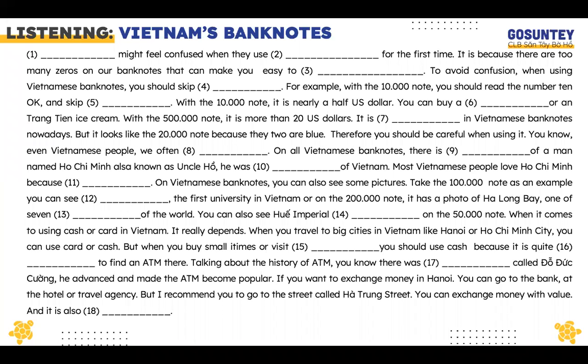Hi everyone! Let's get started. Today we're talking about Vietnam's banknotes.